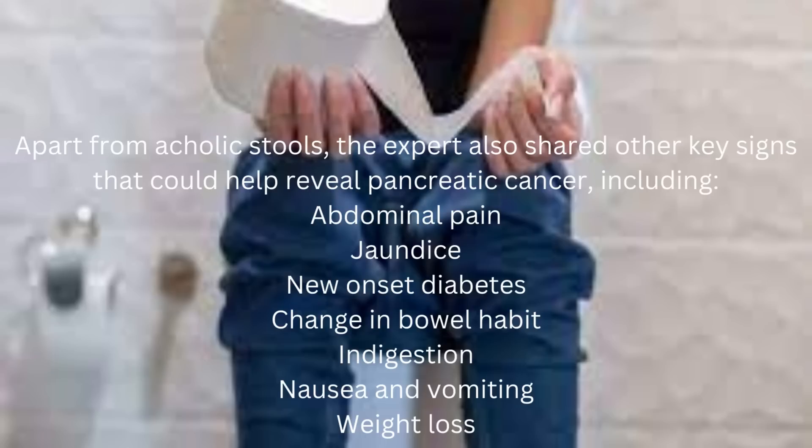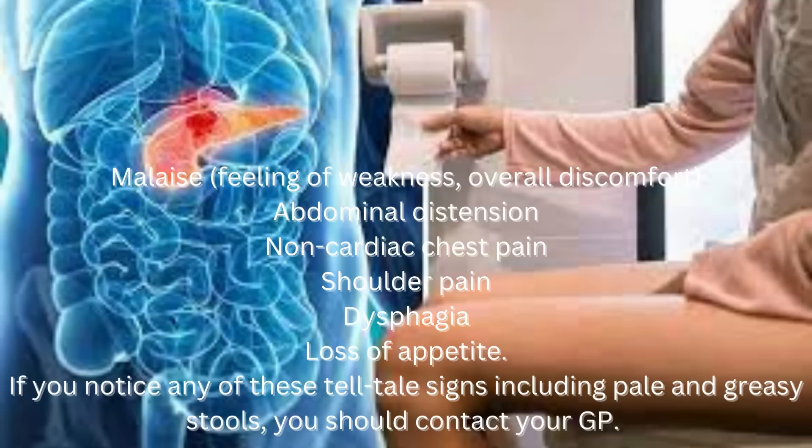Apart from acholic stools, the expert also shared other key signs that could help reveal pancreatic cancer, including abdominal pain, jaundice, new-onset diabetes, change in bowel habit, indigestion, nausea and vomiting, weight loss, malaise, feeling of weakness, overall discomfort, abdominal distension, non-cardiac chest pain, shoulder pain, dysphagia, and loss of appetite.